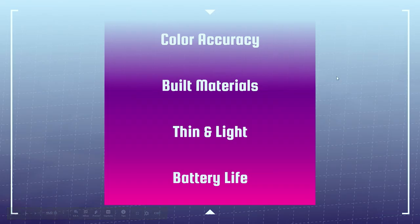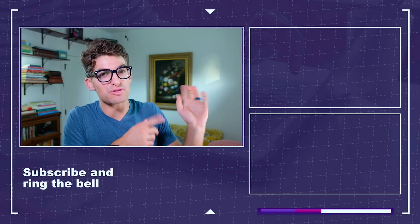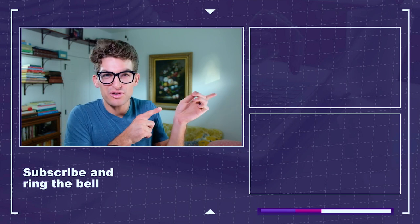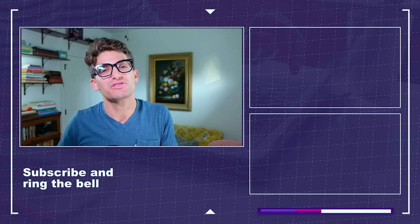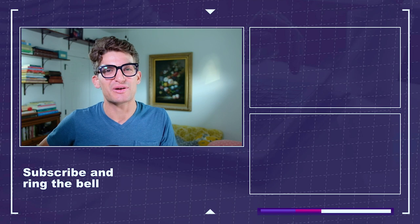And lastly, what you gain by spending more money: color accuracy, better build materials, and thinner, lighter build with better battery life. That is why I would spend more money. Otherwise, the laptops I've recommended in this video are great laptops for Photoshop. If you want more videos like this, click or tap the screen. I'm Benji Kaiser — thank you so much for watching. Keep creating, keep designing, keep editing, and I'll see you in the next video.